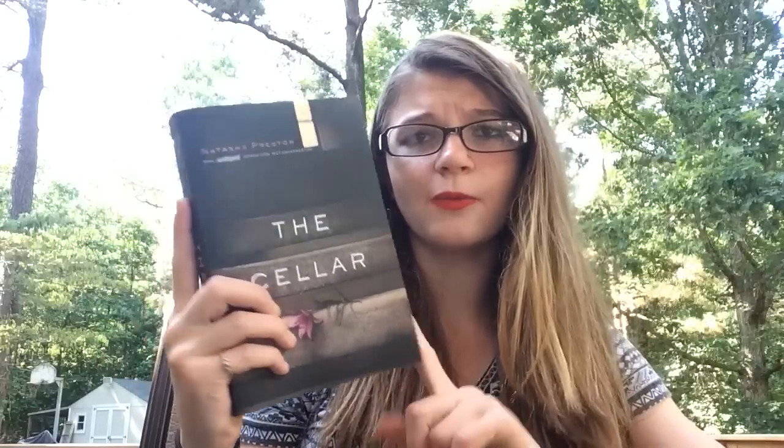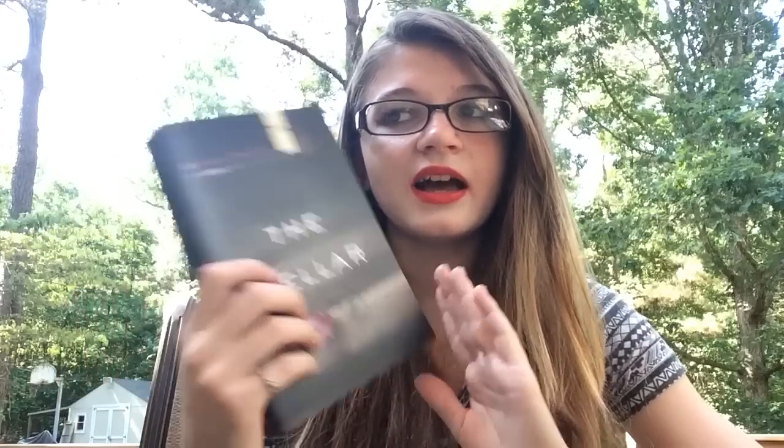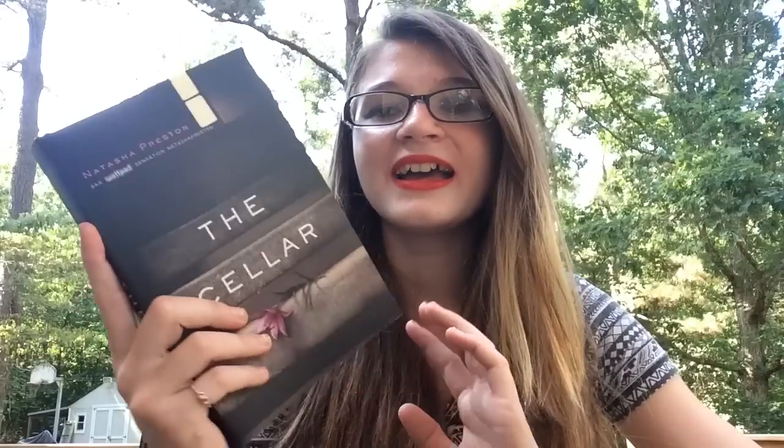Next is The Cellar by Natasha Preston, which was apparently a Wattpad book first. I'm unsure about this one because it looks really creepy — a psychological thriller. I looked it up on Goodreads and read some reviews just to make sure it doesn't have a lot of content that would make me uncomfortable. It does look interesting though, so I'm not sure what I'll do with it.